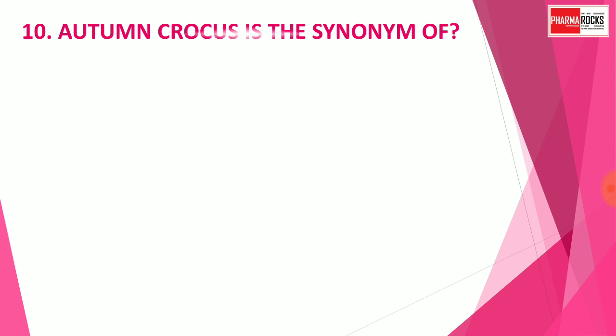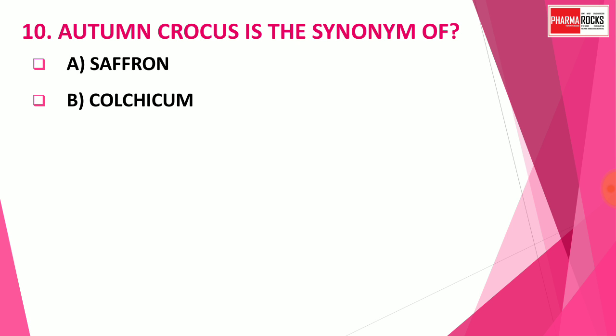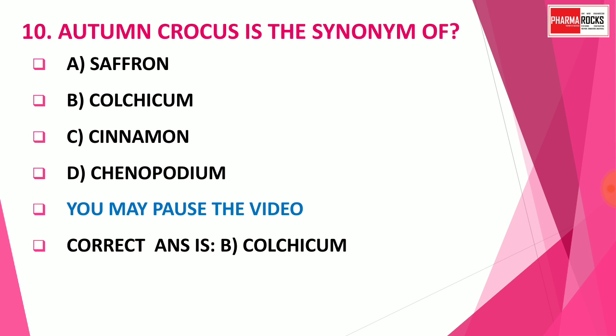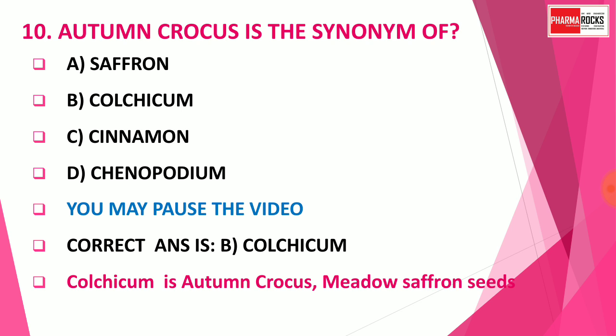Question number 10: Ottoman crocus is a synonym of — Option A: Saffron, Option B: Colchicum, Option C: Cinnamon, Option D: Chenopodium. You may pause the video to think about the correct answer. The correct answer is Option B: Colchicum. Ottoman crocus is the synonym of Colchicum. Colchicum has two synonyms: Ottoman crocus and Meadow saffron seed. Note that sometimes options may include crocus, but the correct answer here is Colchicum.